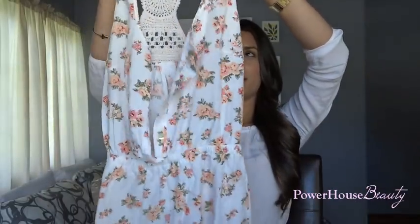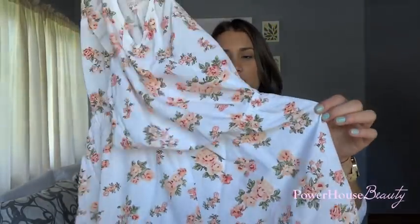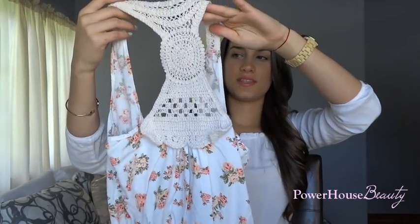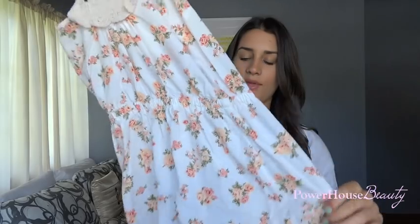Haul time! The first thing that I got from Forever 21 is this really pretty romper. It's white and it just has flowers everywhere and it's really loose and pretty. What I really love about it is the crochet in the back — I think that's so feminine and pretty.